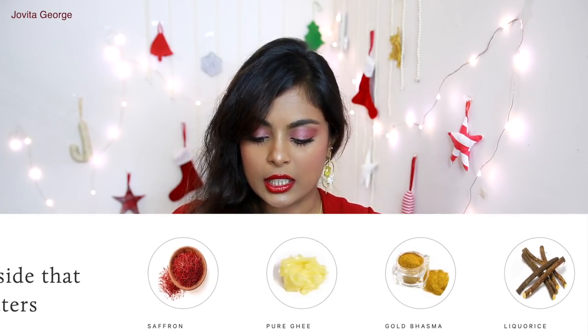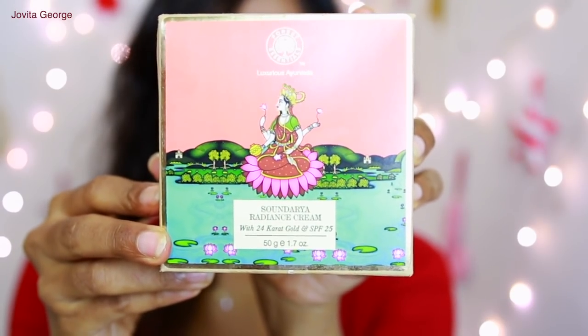Some of the key ingredients mentioned are saffron, pure ghee, gold basma — that is gold dust — and licorice. Saffron, pure ghee, and licorice root extract are very beneficial for the skin — I'm no one to contest that. Those are all Ayurvedic staples. But gold basma — what they say is that 24 karat gold basma has a property of penetrating to the deepest layer of skin, thereby providing radiance and increased elasticity. It doesn't matter how finely you mill that gold; it's not going to even penetrate your topmost layer, let alone the deepest layers of your skin. Not gonna happen.